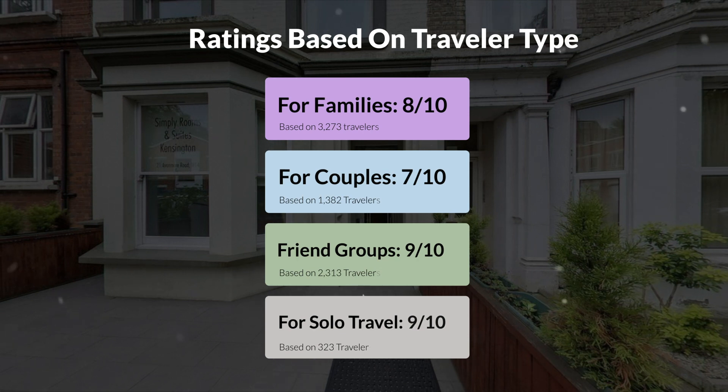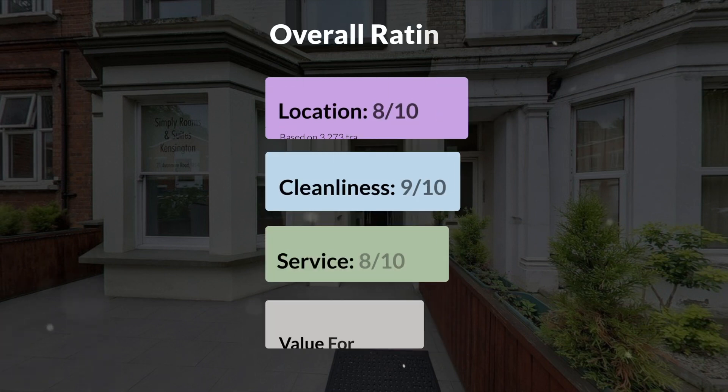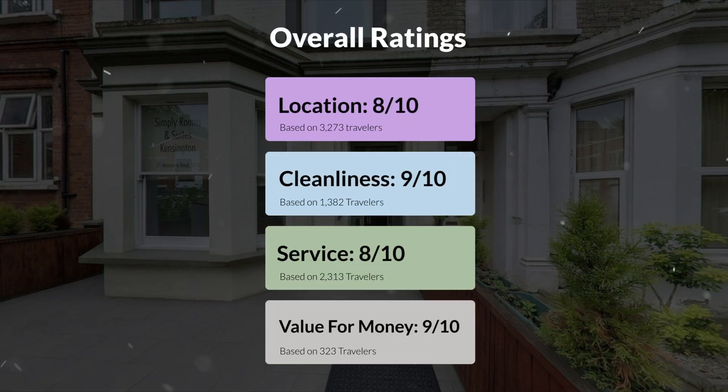Here are our overall ratings for this hotel. Location: 8/10. Cleanliness: 9/10. Service: 8/10. Value for money: 9/10.